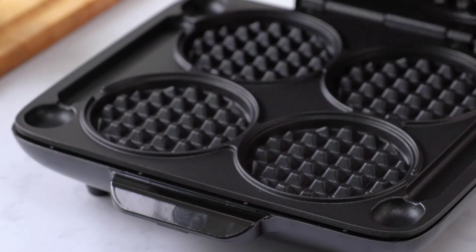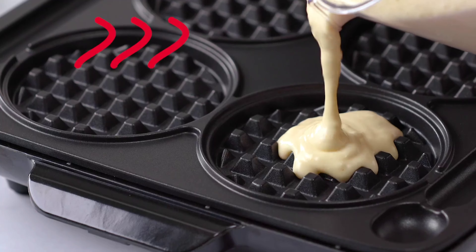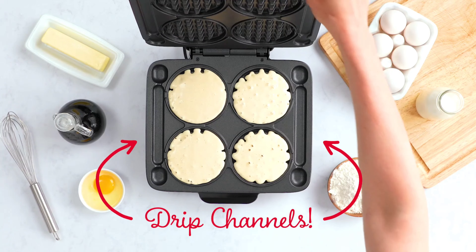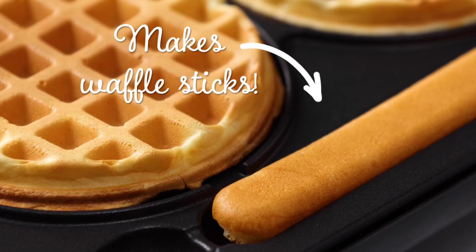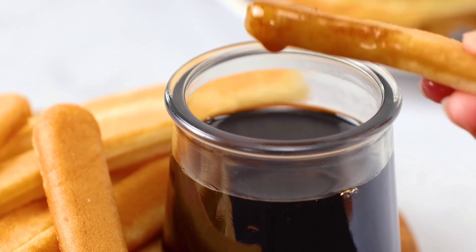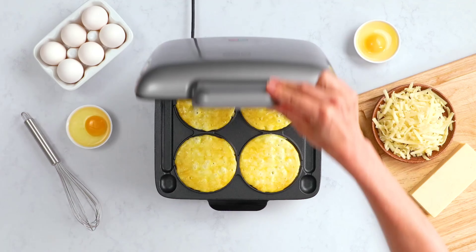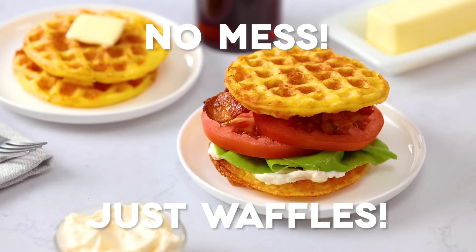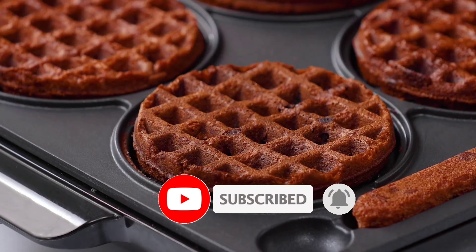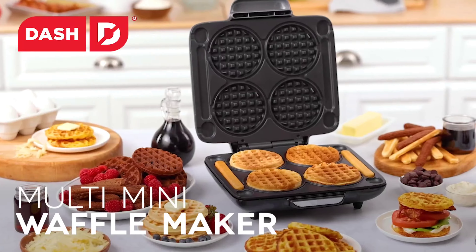Number 5: Looking to make breakfast a breeze? The Dash Multi Mini Waffle Maker is your answer. With four 4-inch molds, you can whip up delicious mini waffles for the whole family in no time. Priced at just $30 during Prime Day, this maker is perfect for busy mornings or fun family gatherings. Its user-friendly design features a quick heat-up time, and an indicator light ensures you know when it's ready. The nonstick surface and built-in drip channels mean perfect waffles every time with easy cleanup. Freeze extra waffles for later and enjoy a delightful breakfast anytime.